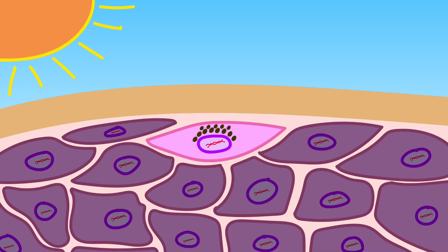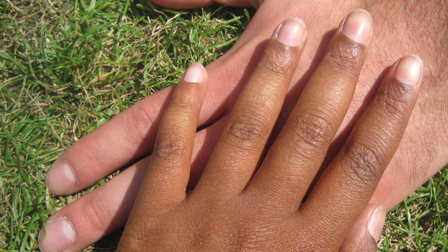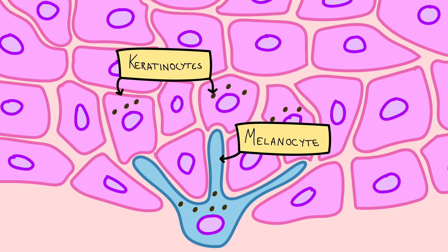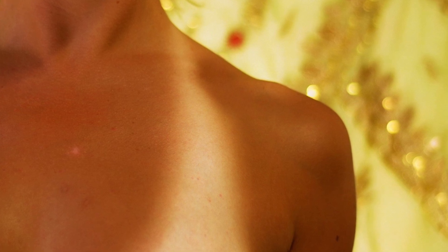UV radiation can wreak havoc on skin cells by disrupting important molecules like DNA, so your body does its best to protect you from it. When UV radiation hits your skin, pigments called melanin absorb it and shield your DNA from harm. Melanin is present in our skin cells all the time — it's what gives your skin its particular color. It's created by special cells called melanocytes, which distribute the melanin to other cells called keratinocytes, the most common cells in your outermost layer of skin. When your skin is exposed to UV, melanocytes ramp up melanin production and transfer more melanin to the keratinocytes. This happens to varying degrees based on your genetic makeup — that's why your skin might turn darker or tan if you're out in the sun for a while.